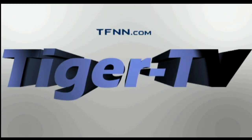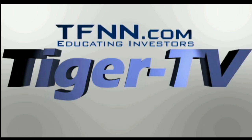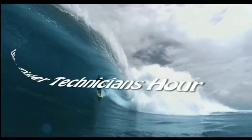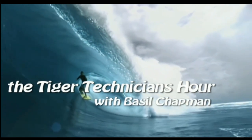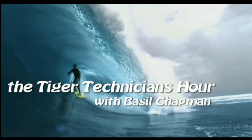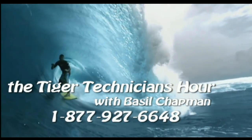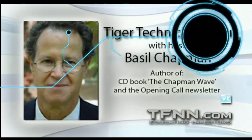The following is a presentation of TFNN. The Tiger Technician Hour with your host, Basil Chapman. Good morning everyone, Basil Chapman here on this Friday, the 8th of November.